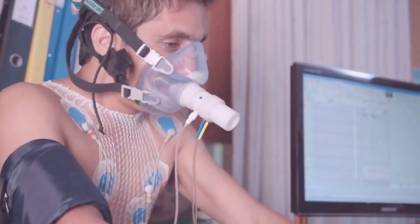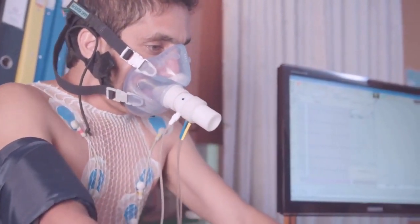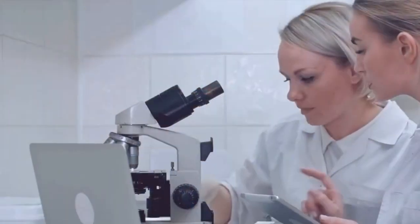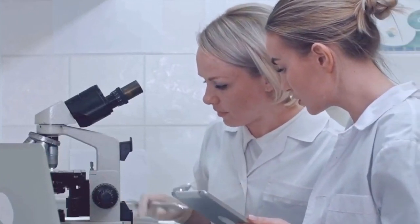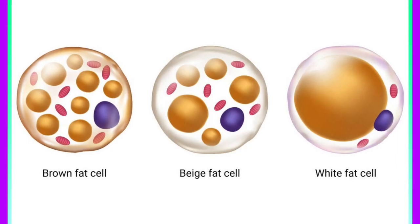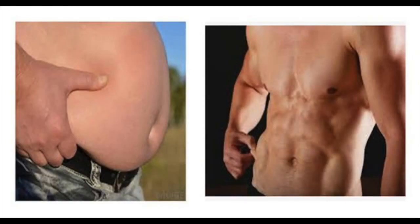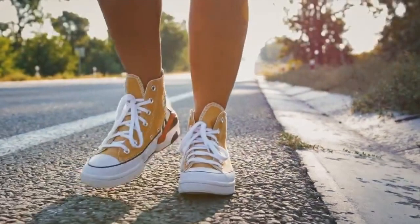Every individual is born with a certain amount of brown fat, referred to as constitutive brown fat. Even though this is the case, you can use specific methods to boost your brown fat concentration. This is possible because your body contains what is known as beige fat, which means that you can convert some of your white fat into brown fat under specific circumstances.